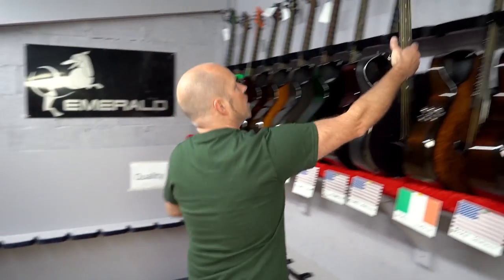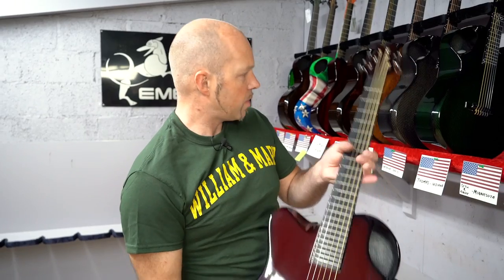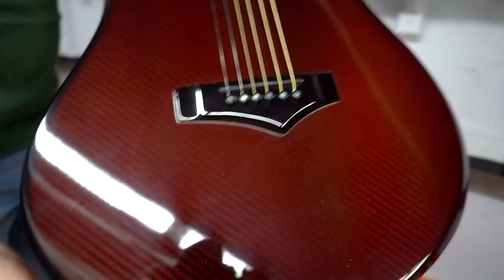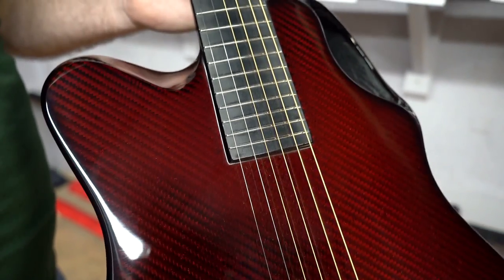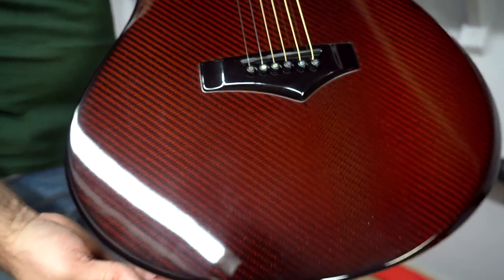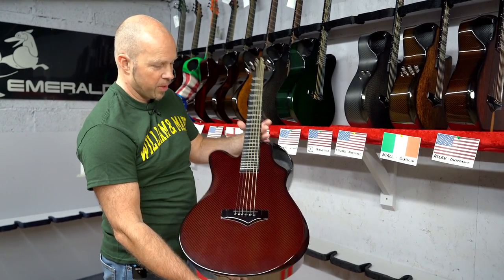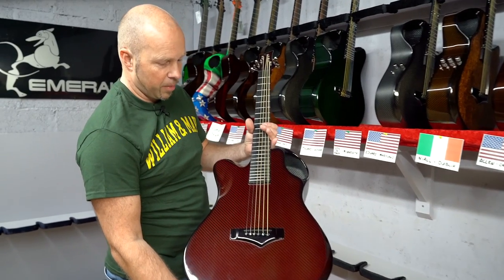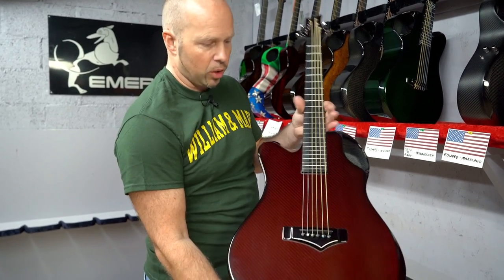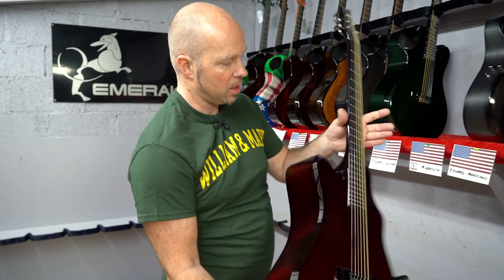Next up is one going out to Seth and Andy in Minnesota — this is our X20 lefty. It seems like we've been selling more lefties recently, and maybe the word has finally got out that we are the only people in the world that do a left-handed carbon fiber guitar — and we're kind of proud of that. This has been custom designed as a true mirror image of our standard X20, so you get all those contours and features but in left-handed.